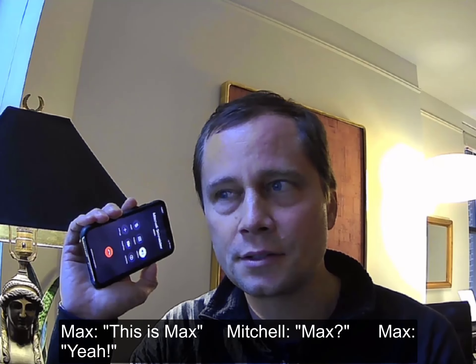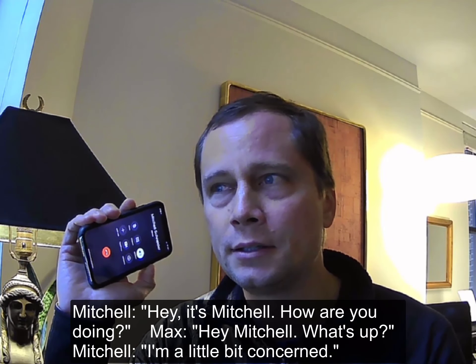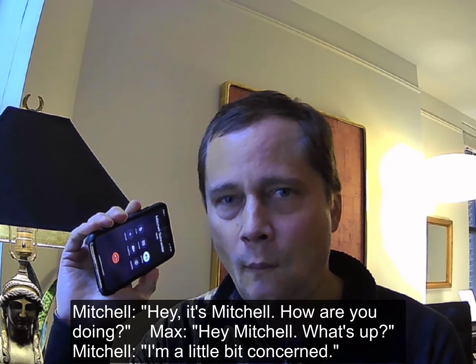This is Max. Hey, it's Mitchell. How are you doing? Hey Mitchell, what's up? I'm a little bit concerned.